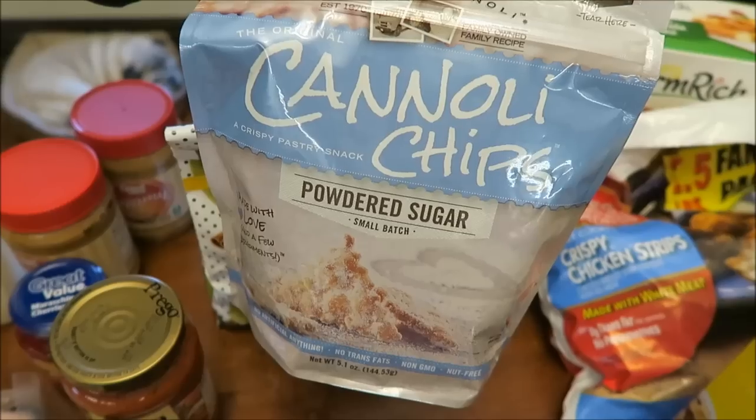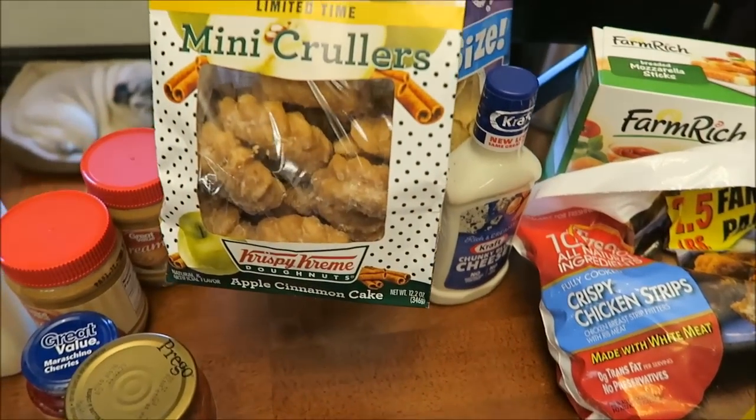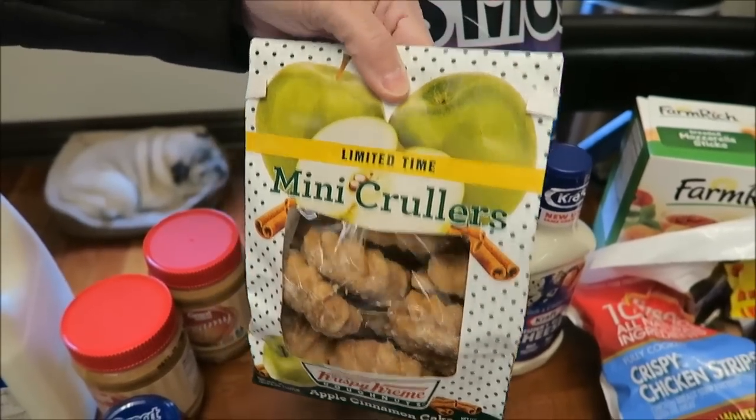These are new and I know there are two different kinds but our Walmart only had one. This is the powdered sugar kind, so I'll probably try to wait till I can go to the bigger Walmart to get the other kind. These are the mini crullers — apple cinnamon cake — they're limited time.